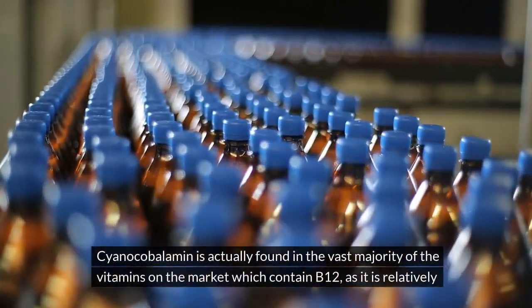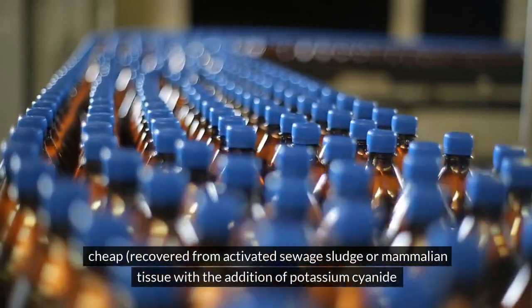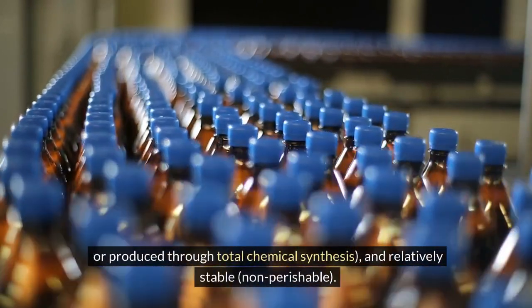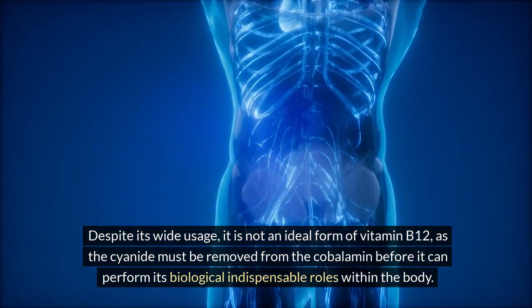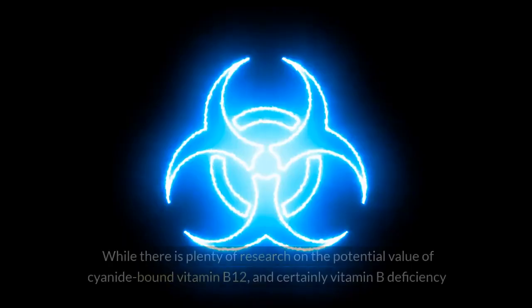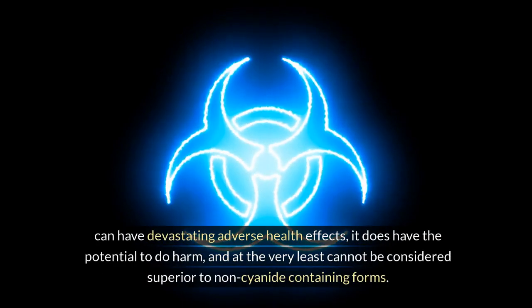Cyanocobalamin is found in the vast majority of vitamins on the market which contain B12, as it is relatively cheap — recovered from activated sewage sludge or mammalian tissue with the addition of potassium cyanide, or produced through total chemical synthesis — and relatively stable and non-perishable. Despite its wide usage, it is not an ideal form of vitamin B12, as the cyanide must be removed from the cobalamin before it can perform its biologically indispensable roles within the body. While there is plenty of research on the potential value of cyanide-bound vitamin B12, and certainly vitamin B deficiency can have devastating adverse health effects, it does have the potential to do harm and cannot be considered superior to non-cyanide-containing forms.